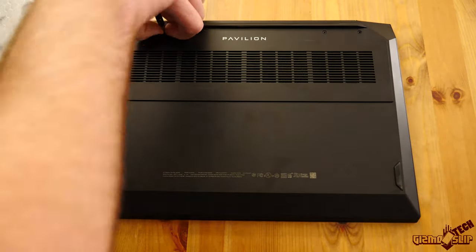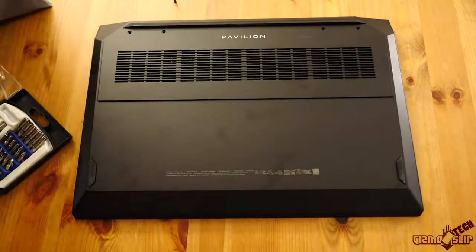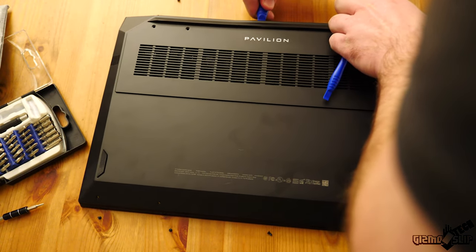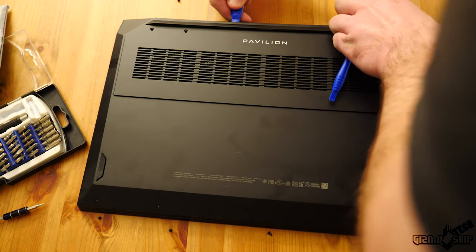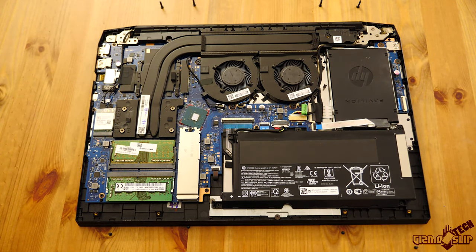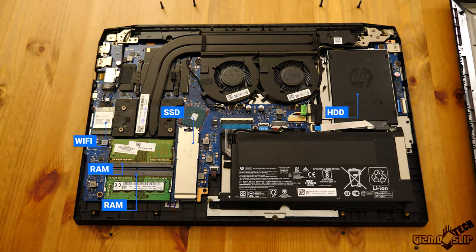Upgrading this laptop is not too hard. You need to remove eight Phillips head screws from the bottom and then carefully pry it apart around the sides — it is stuck together quite tightly. Four of the screws are small so make sure you have a multi-size Phillips head screwdriver. Once the bottom is off, you'll have easy access to the memory, the M.2 SSD slot, the two-and-a-half-inch drive slot, and the Wi-Fi card.